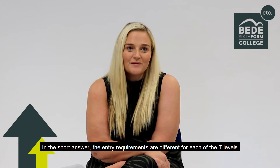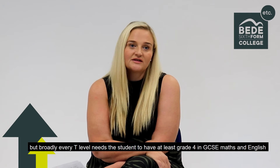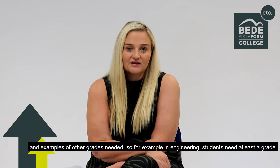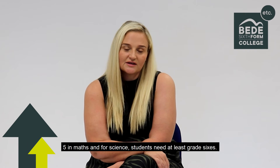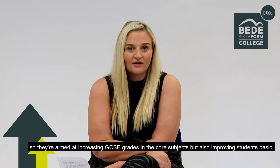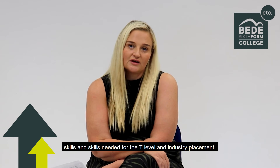The entry requirements are different for each of the T Levels, but broadly, every T Level needs students to have at least grade 4 in GCSE Maths and English. For example, in engineering, students need at least a grade 5 in Maths; for science, students need at least grade 6. For students who don't meet the entry requirements, we have transition year programmes, aimed at increasing GCSE grades in the course subjects, but also improving students' basic skills and skills needed for the T Levels and for the industry placement.